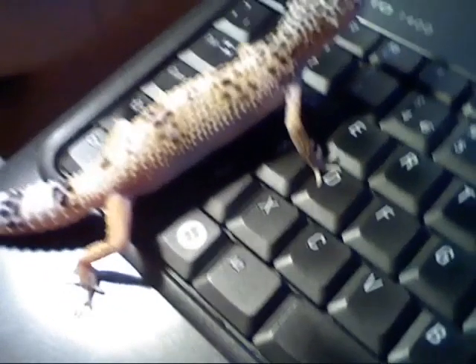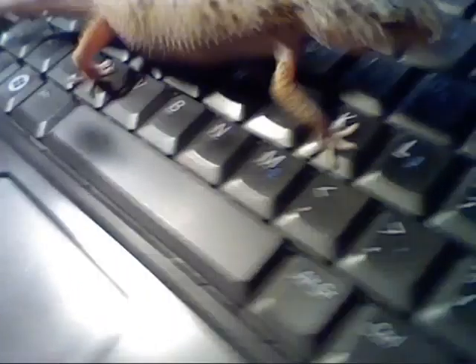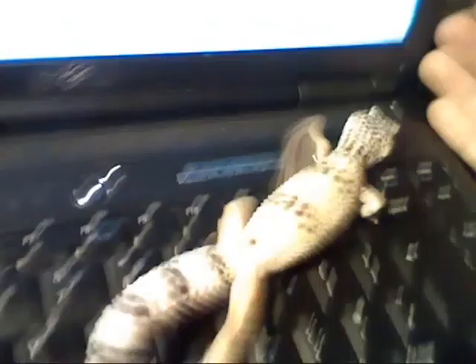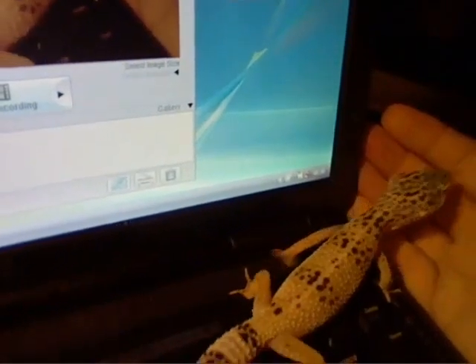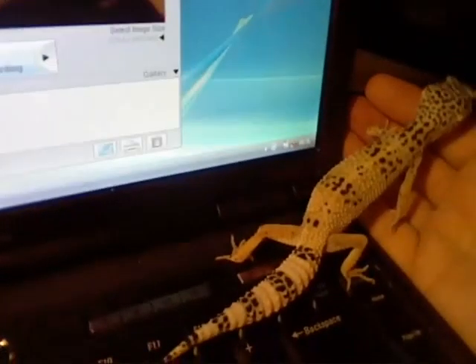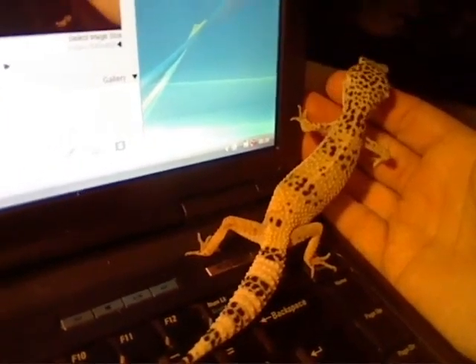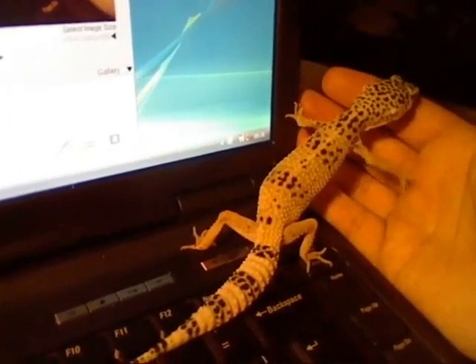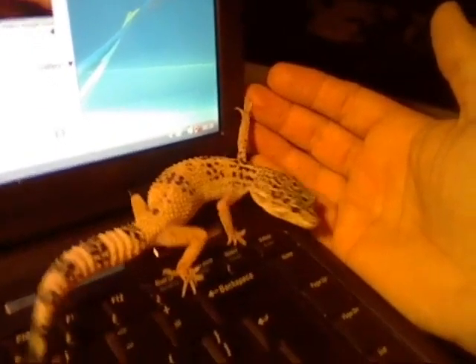That's like most geckos when you buy them from reptile shops — you're not actually buying from a breeder, they do come a little bit skinny. When I first got her she was really skinny, but she's started to put on a bit more weight, which is all good. I got all three of them in together.